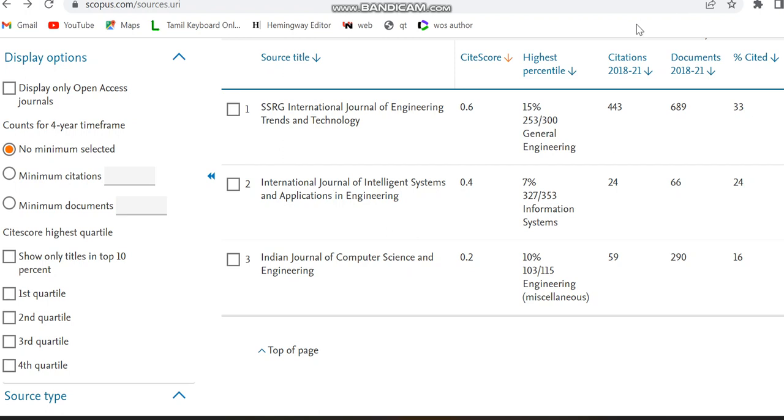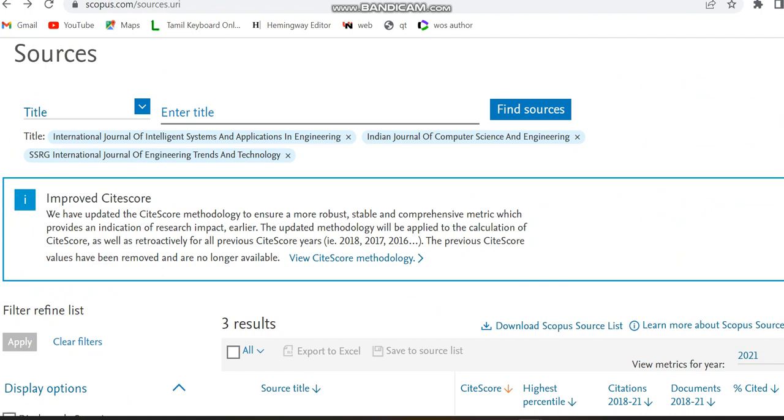Hello all. Today in this video I'm going to provide details regarding three Scopus paid journals. These journals take less than one to two months for acceptance and publication. Indexing differs based on acceptance time. Here I'm showing the view from the Scopus preview page, since Scopus often deletes journals. As of the current date this journal is indexed in Scopus, so please verify the indexing status on the date you are watching this video before proceeding.